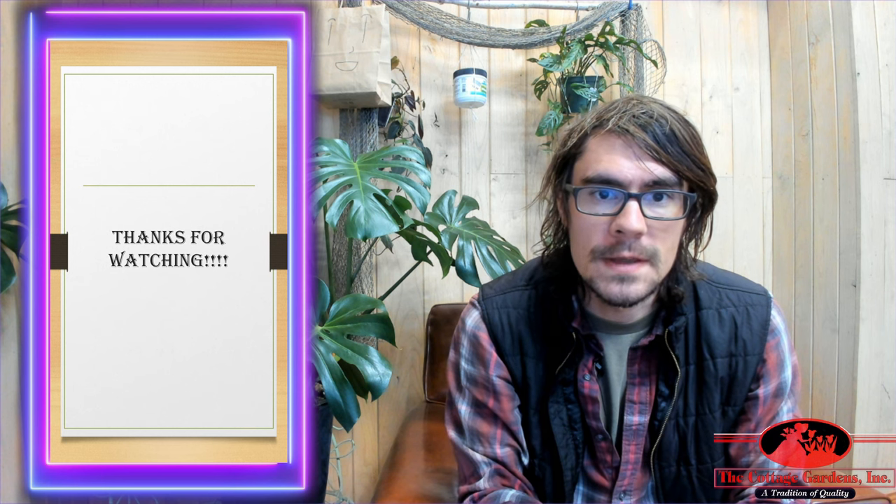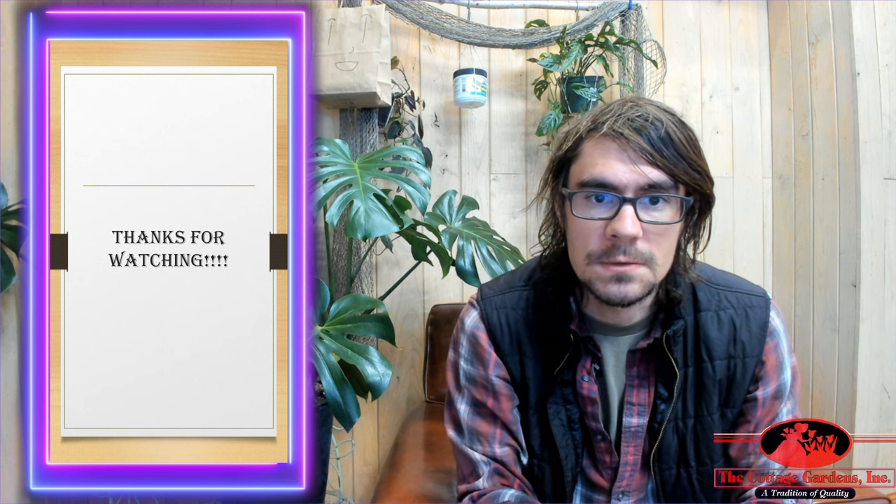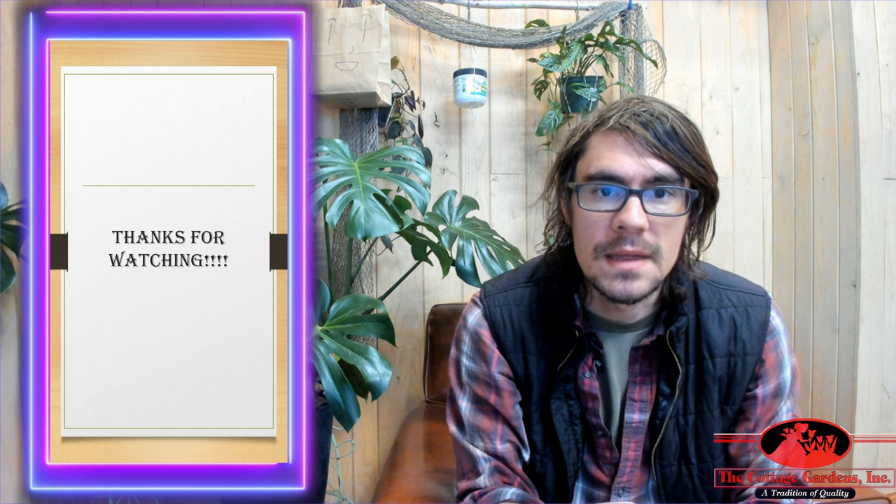If you have more questions on the Cranberry Cotoneaster, go ahead and ask one of our sales staff or ask me. Thank you so much. Bye.